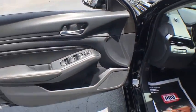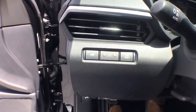keyless entry, power driver's seat, traction control, Bluetooth, power steering, cruise control, center armrest,